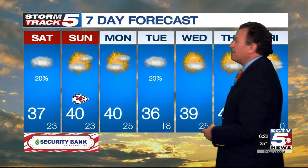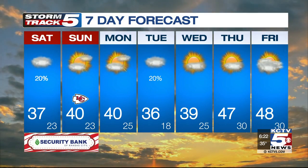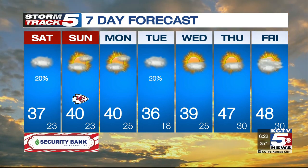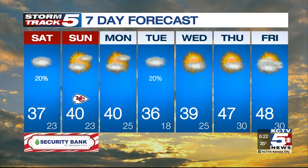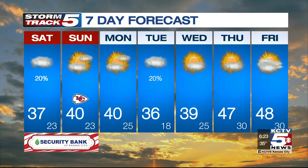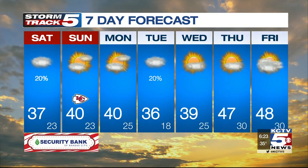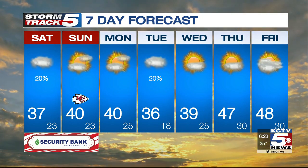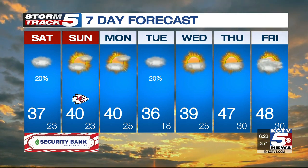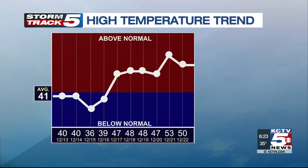Security Bank 7-day forecast: tomorrow, 40 degrees — a nice Sunday here in Kansas City, nice comparatively to what we're seeing today. Monday, partly cloudy and 40 degrees once again. On Tuesday, a 20% chance for a couple of snow flurries, but it's a cold day — 36. Just 39 on Wednesday. Look at that morning low Wednesday morning: down to 18 degrees. We've been into the teens one other morning, so that'd be the second time so far this fall. And then as we head toward Thursday, it's 47.